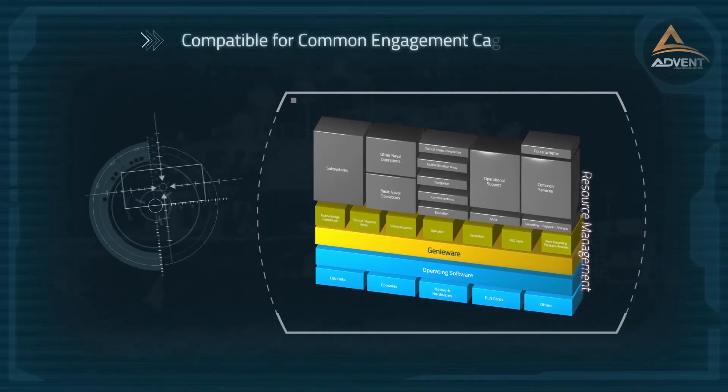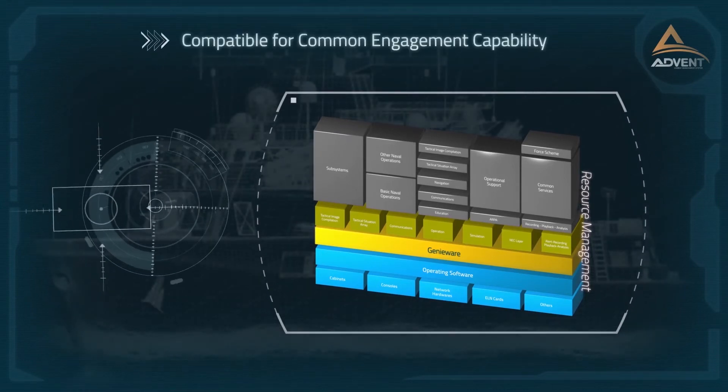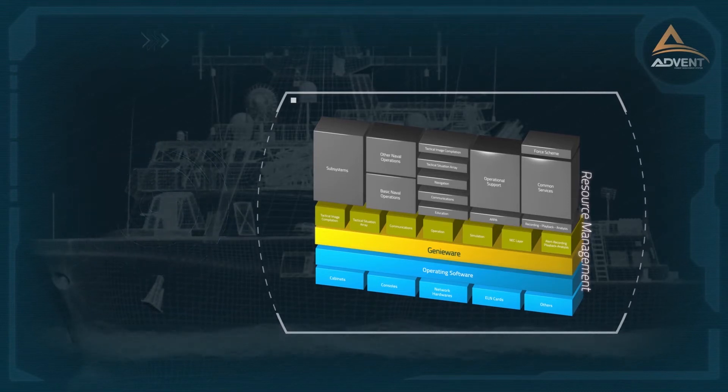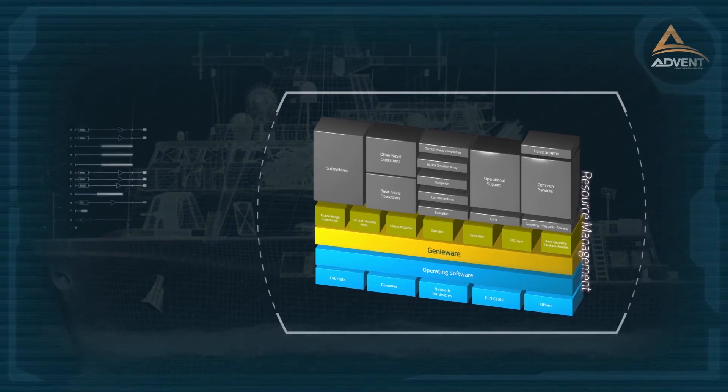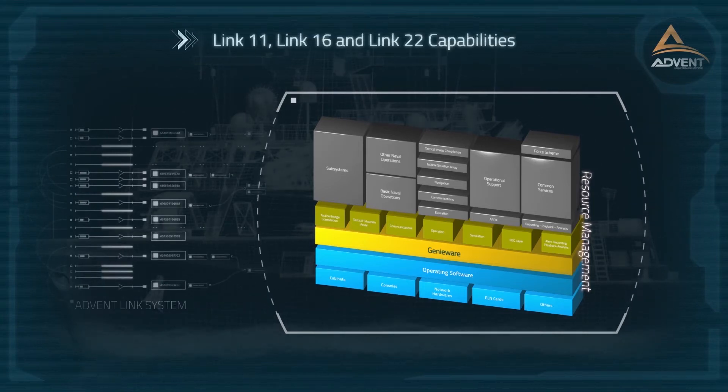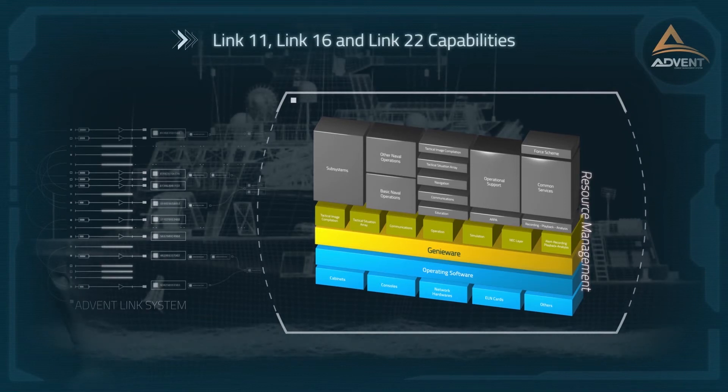It is designed for the benefits of common engagement capability, which will provide task force or task group-wide protection and an optimum engagement plan and execution. ADVENT has the capability to manage Link 11, Link 16 and Link 22 systems.